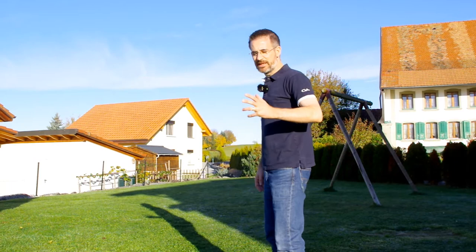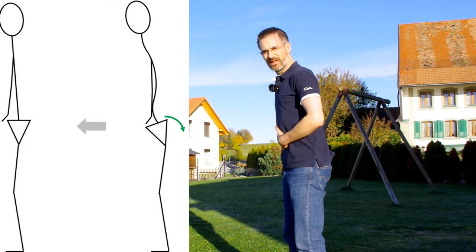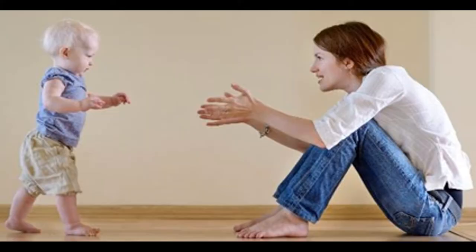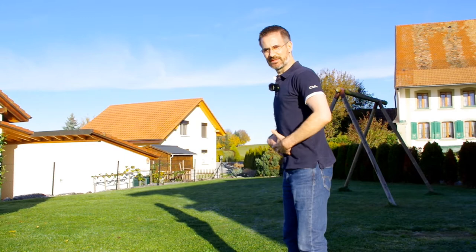To fix that: one, keep the feet parallel. Two, put the pelvis behind you and have a slight tilt of the pelvis so as to flatten the back. We look a bit like monkeys, but babies actually do exactly the same. So it's not the shoulders that go back — it's the pelvis that goes back.